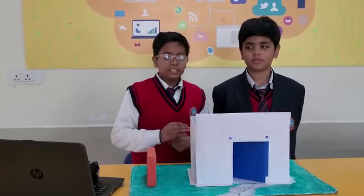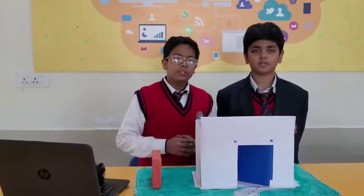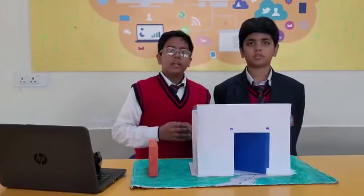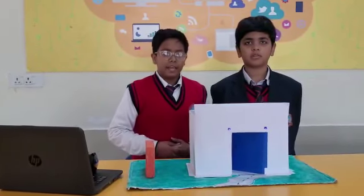You know, these types of bricks can be used at many places such as hospitals, schools, houses, and even at work sites. Because sometimes there is an electric outage there, so to reduce that, we can use these types of bricks. Thank you!